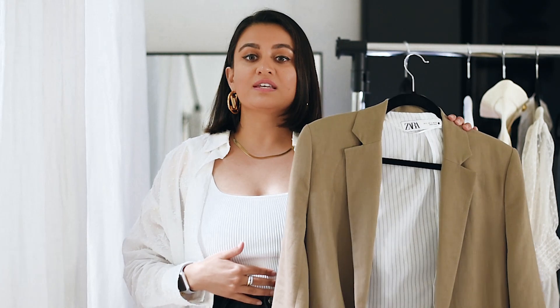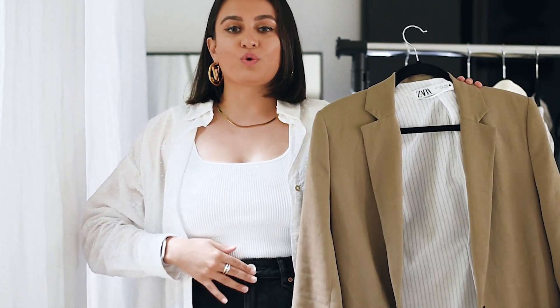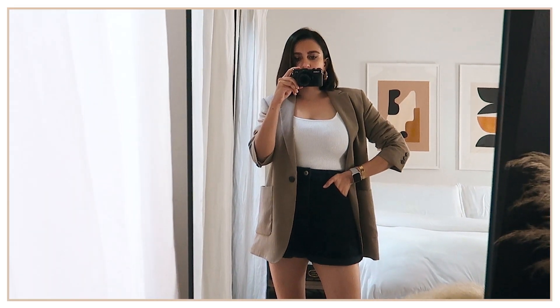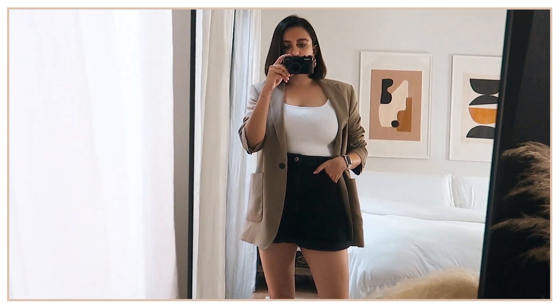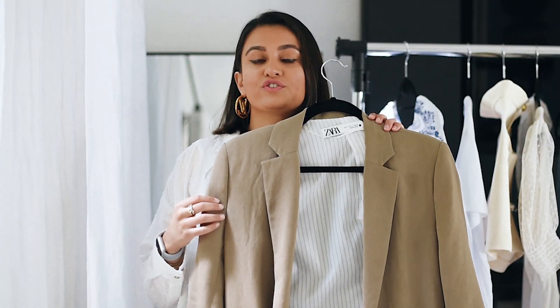The tank top isn't from Zara, but I'm sure everybody has one they can repurpose, so I didn't feel the need to buy one from Zara. I styled this blazer with the tank top and these amazing denim shorts. It's a very classic, elevated outfit — so mature, looks expensive, and very chic.